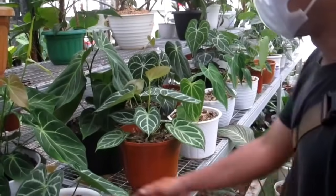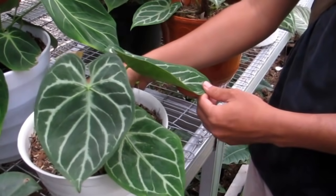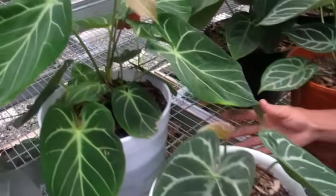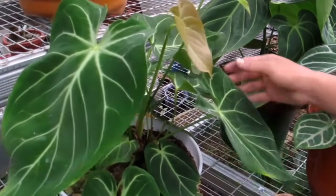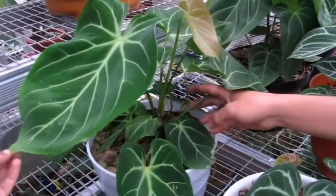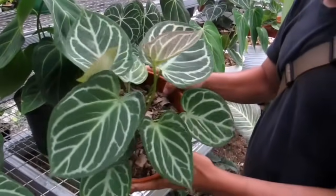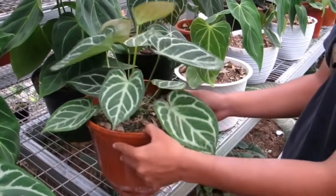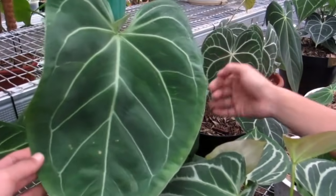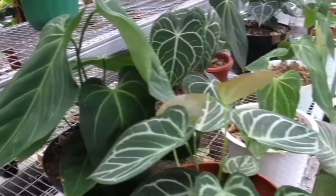Teman-teman ini juga terkenal sama koleksi Kuping Gajah Anthurium. Kita mulai dari sini aja Bang Rico. Ini silangan Dorayaki ya, Rp700.000 untuk Dorayaki, mangkok gitu ya, cakep. Berapa ini Bang Rico? Ini Rp1.300.000 ya. Yang ini juga Rp1.300.000, Silverblast X Dorayaki, rimbun banget. Di belakangnya silangan Papilaminum, Magnificum X Papilaminum, ini Rp1.400.000.